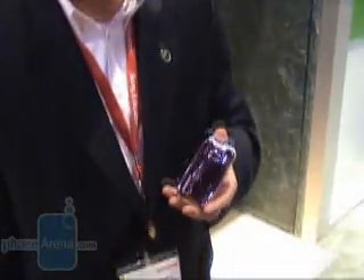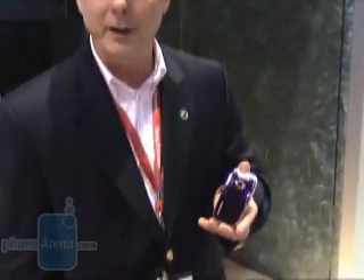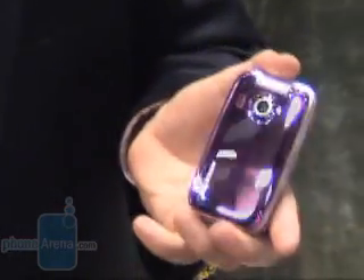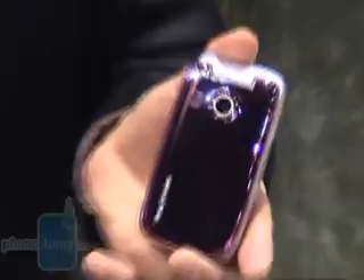The second product we've announced here at CTIA is again very stylish. In fact, both of the products I'm talking about today are featured in CTIA's fashion show that's running all three days. Very stylish, with a mirror finish on there. This comes in black and also in pink.